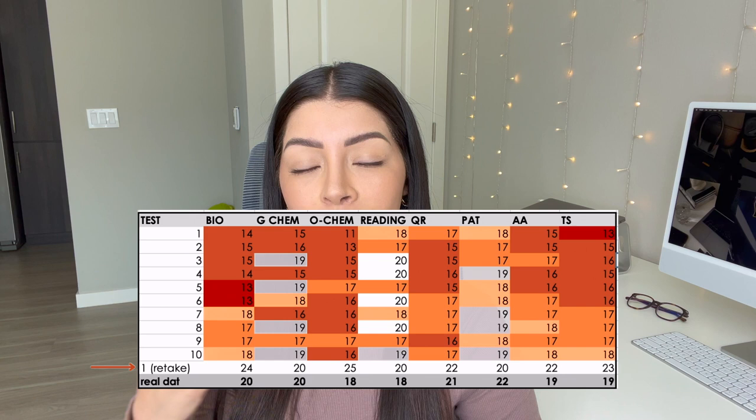Looking at my Excel document, you can see I took all the available tests and even retook one — and the scores on the retake were artificially high because I remembered the answers. So I do not recommend retaking tests. If you run out of tests, I believe DAT Bootcamp offers additional tests you can purchase, or there's also DAT Booster. I'd recommend doing that instead of retaking.